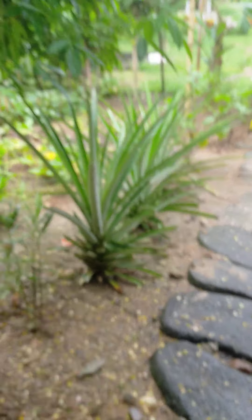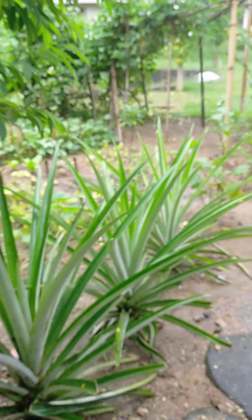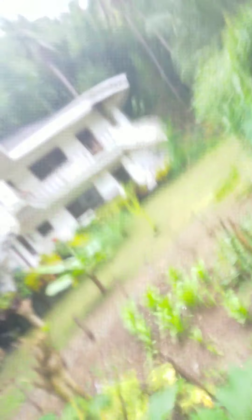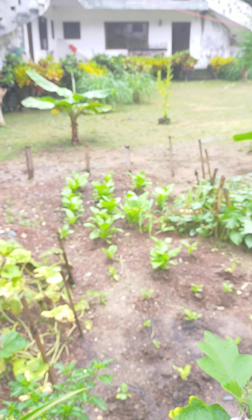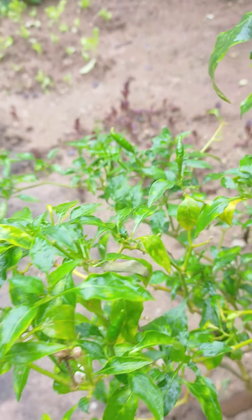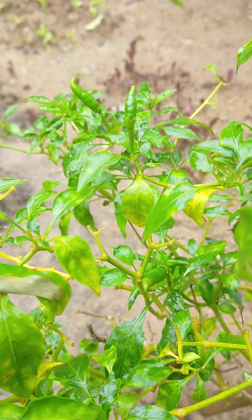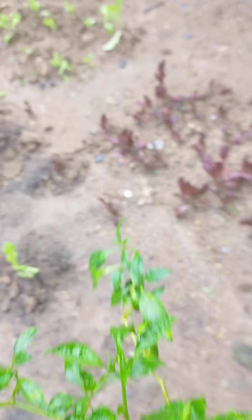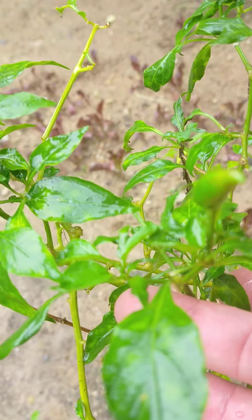And then we have more pineapple here. More eggplant. And it's got these little squash here — what's interesting is they also eat the flowers of these. Some of these are lettuce I think. This is an avocado tree here. This is a pepper tree — small peppers they call sealy. I don't know if you can see that in there. There's one right there.